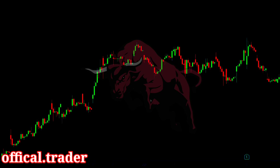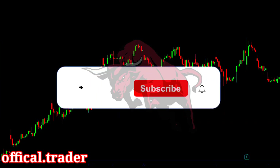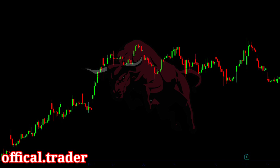In this video, I am going to be revealing 3 secrets of trading breakouts like a pro. But before we start, be sure to hit that like button and subscribe to our channel so that you don't miss any of our new videos. With that being said, let's get into today's video.